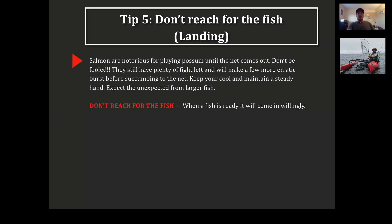Tip: don't reach for the fish. When a fish is ready, it will come in willingly — it won't fight you on the way in. If you're trying to force it in, it's not ready yet. Just keep fighting it and let it waste its power. When it's ready, it will come in, and your chances of landing it are so much higher.